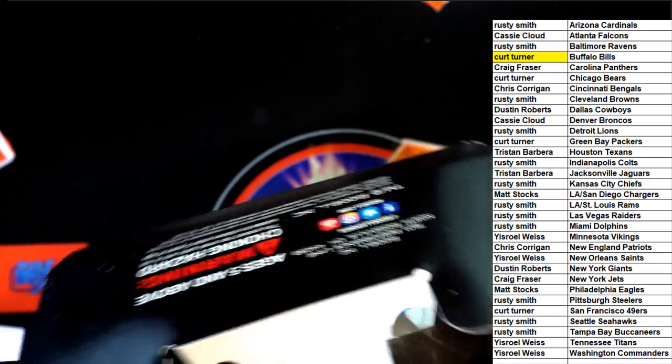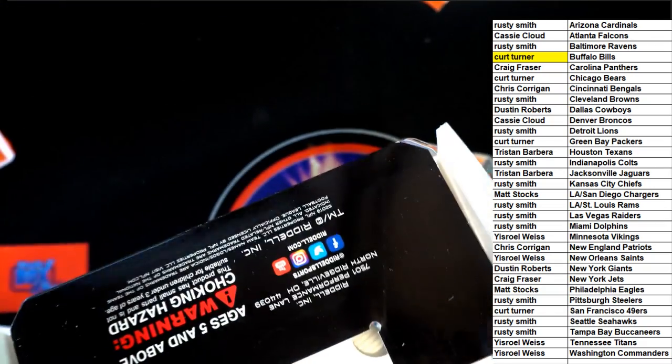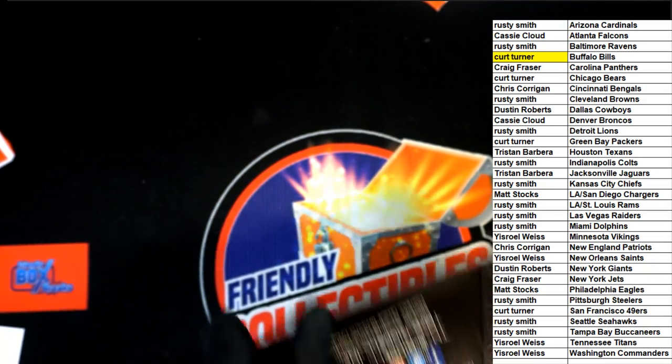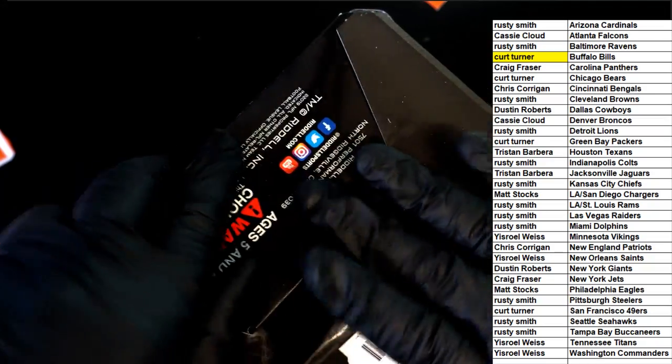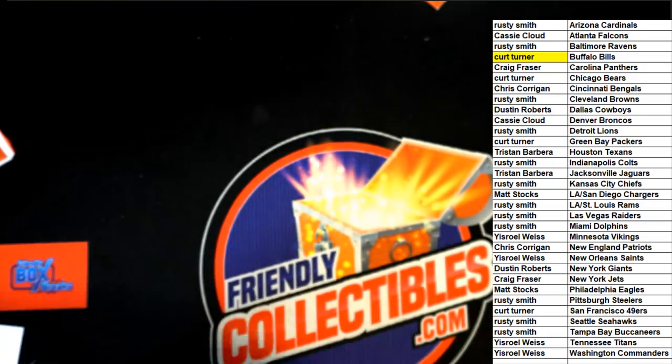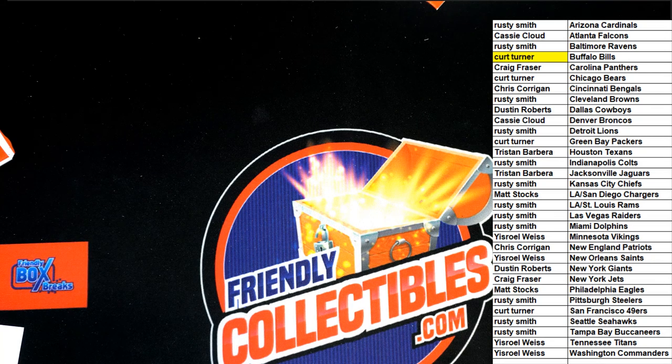Really cool stuff coming out. We actually have more of these becoming available right now, so you'll be able to get into more of these mini helmets. That's a great hit — Hall of Fame inscription, really nice looking Buffalo Bills helmet.